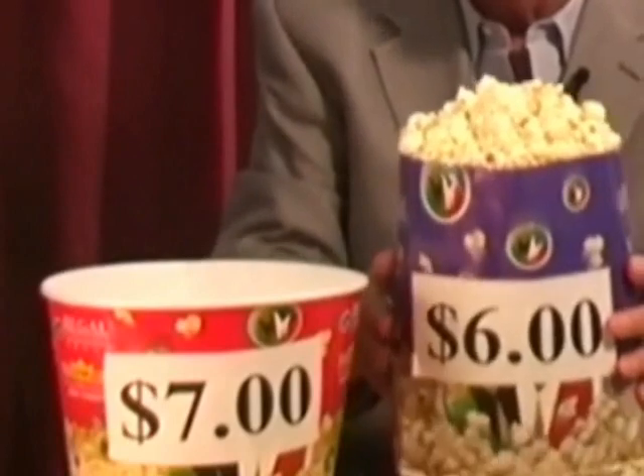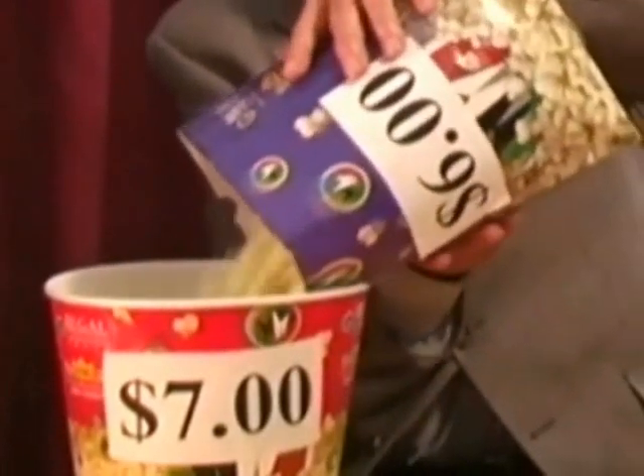Why spend a dollar more for the big tub, then? Well, the secret that many people don't seem to know is that on the big tub, you get free refills. I can make the point that you get more popcorn in the medium than in the tub by simply dumping out the popcorn in the tub, and then taking the medium bag and dumping it into the tub. As you may have seen, the popcorn overflowed the big tub.